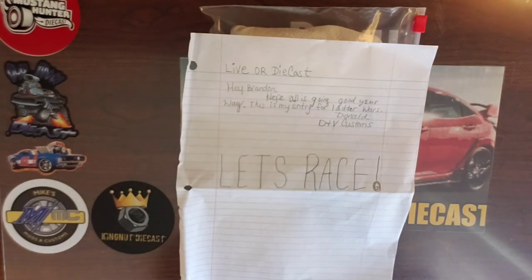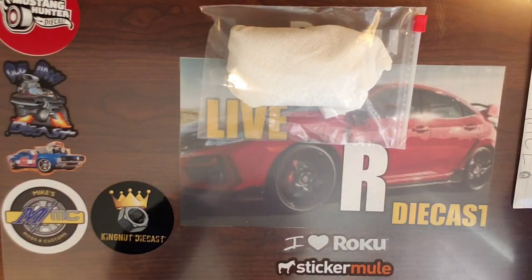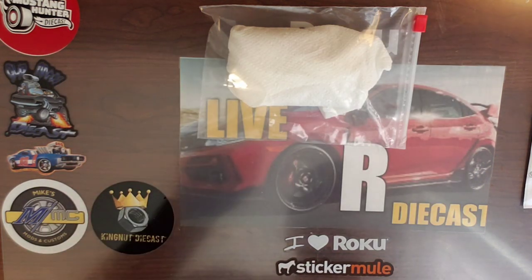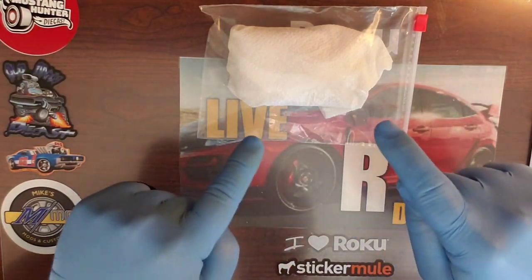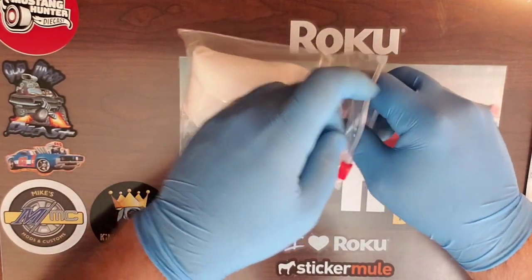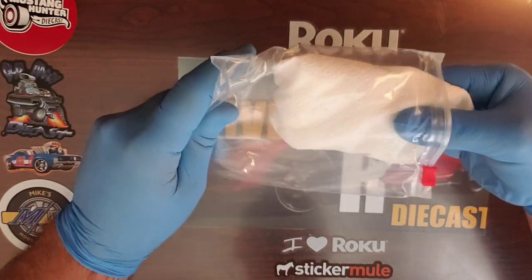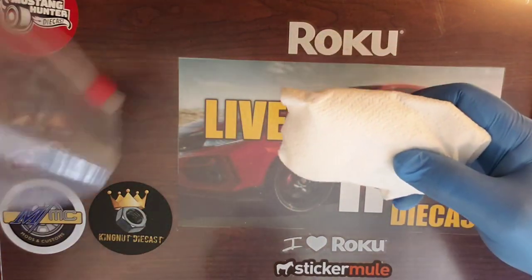I appreciate you interacting with the channel, commenting on my videos, watching the Live or Diecast Ladder Wars King of the 573. Much appreciated — I appreciate you interacting and sending in the car for the races. Let's get inside and see what is in this package. I happen to know what's in this package because I watched the build on this car. When I found out you told me that was the car coming here, I didn't know that when I watched the build. So that's pretty cool.